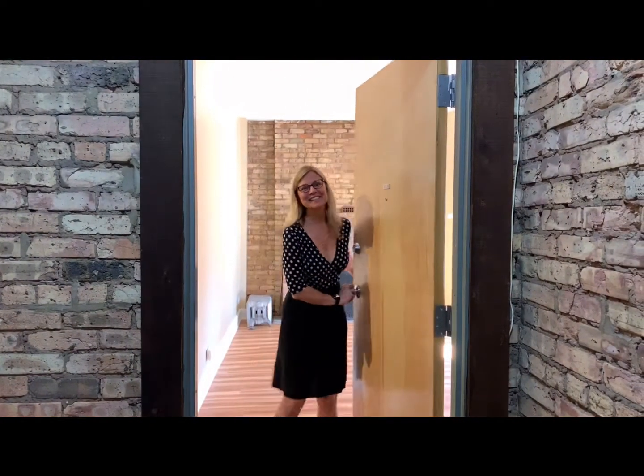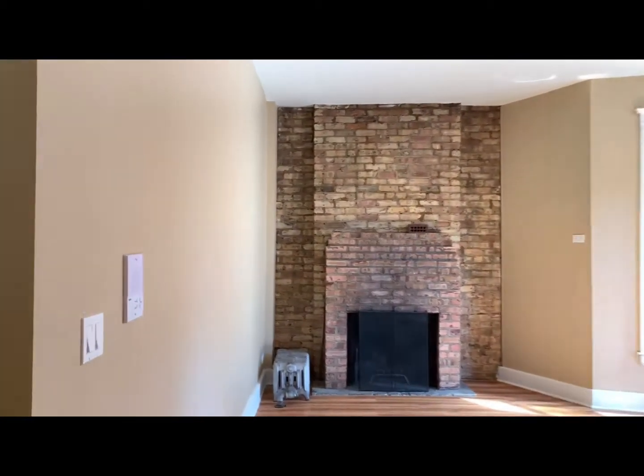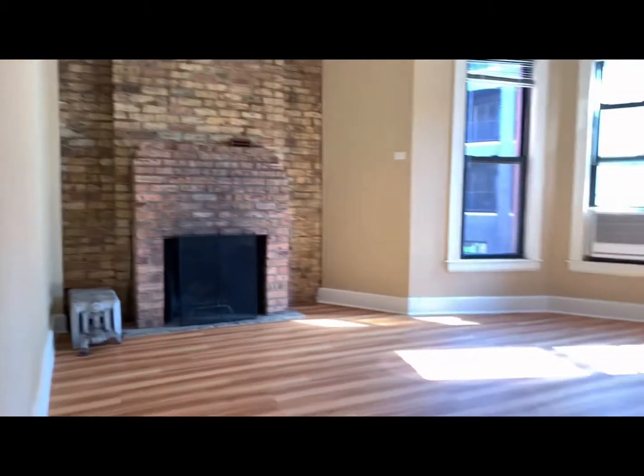Hi! Welcome back to Village. Come on in. This is 2E. This unit just got brand new floors.